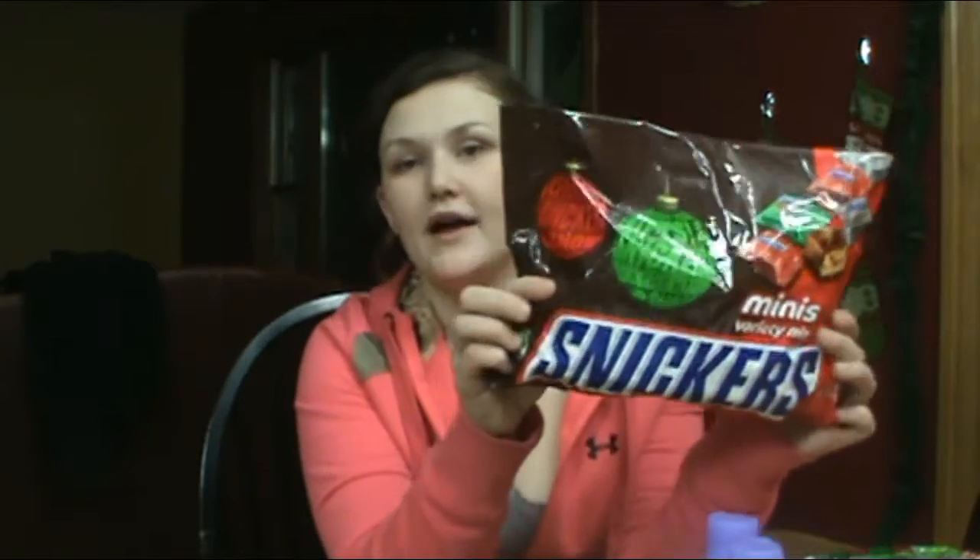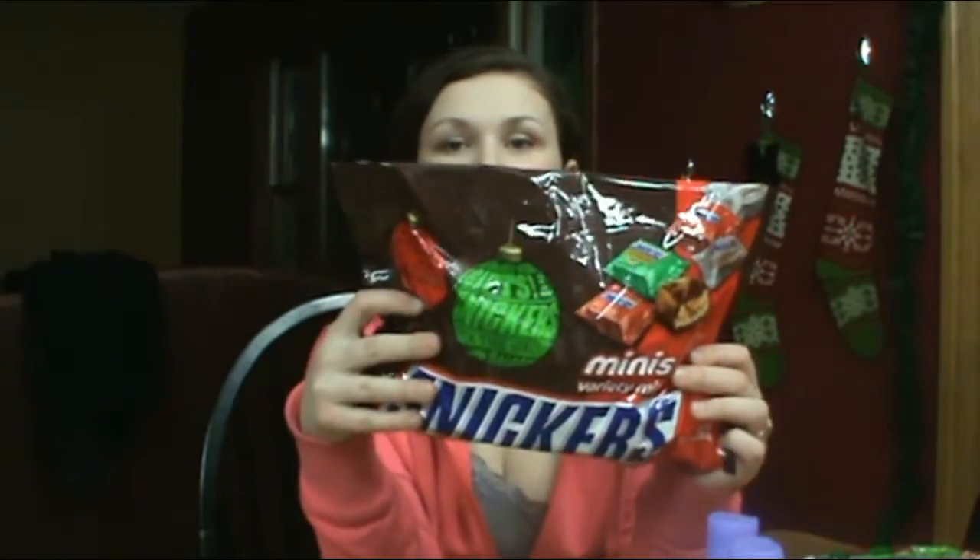Moving on to Justin and my stockings — I did not know what to put in our stockings, so I decided to just get a whole bunch of candy. I spent about $20 to $25 total on candy. I started with these Snickers — it's a holiday pack, a pretty big pack, just over a pound of Snickers.